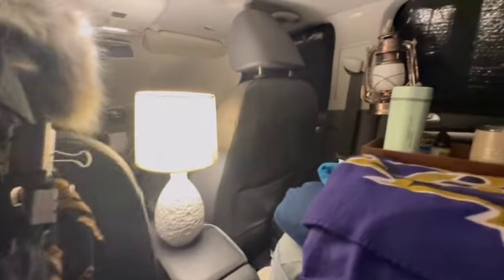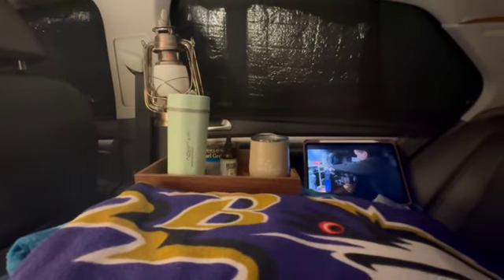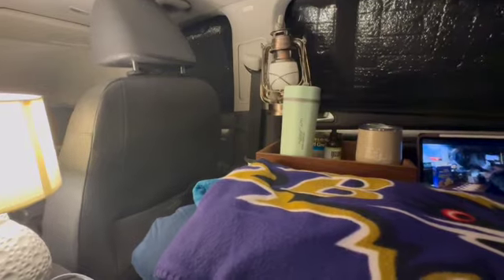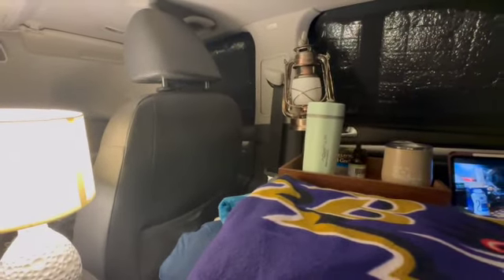The reason I'm doing this is that it gets so dark so quickly in the wintertime. Because of that, I'm going to have to find a way to entertain myself inside this car when I can't get out, or maybe even when it's raining.